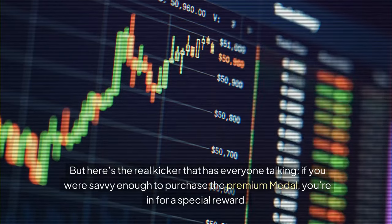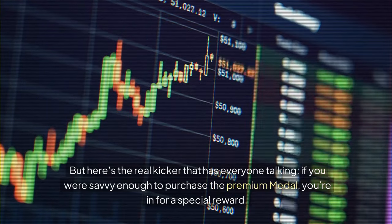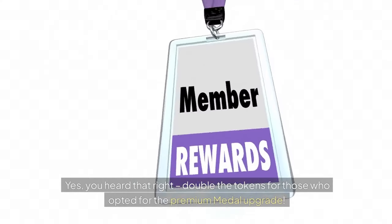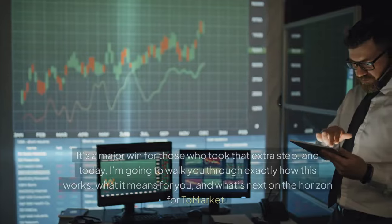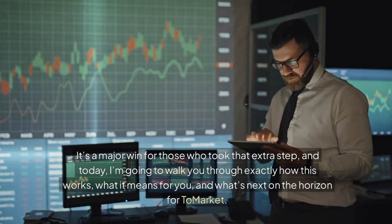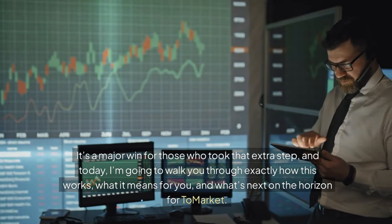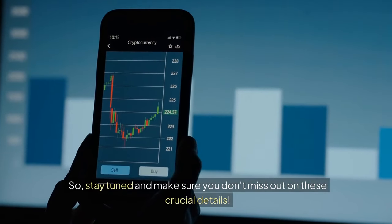Here's the real kicker that has everyone talking: if you were savvy enough to purchase the premium medal, you're in for a special reward. Tomarket sweetened the deal by introducing a multiplier that doubles your allocation — yes, double the tokens for those who opted for the premium medal upgrade. It's a major win for those who took that extra step. Today, I'm going to walk you through exactly how this works, what it means for you, and what's next on the horizon for Tomarket. Stay tuned and make sure you don't miss out on these crucial details.